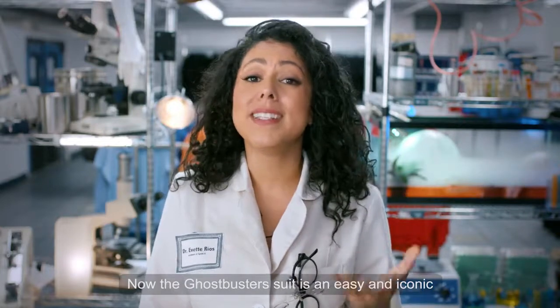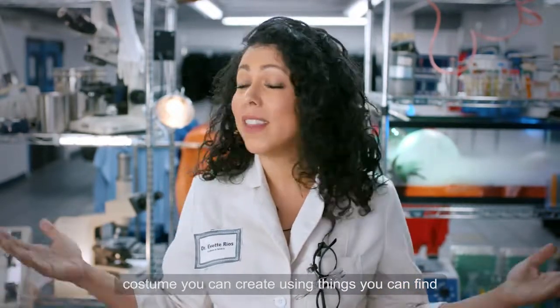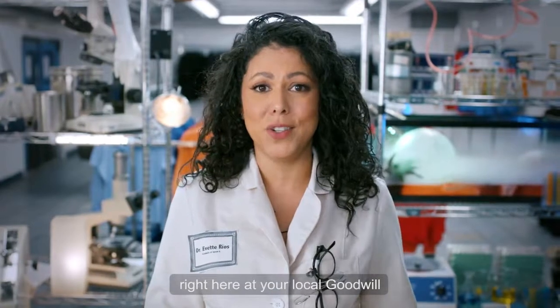The Ghostbusters suit is an easy and iconic costume you can create using things you can find right here at your local Goodwill.